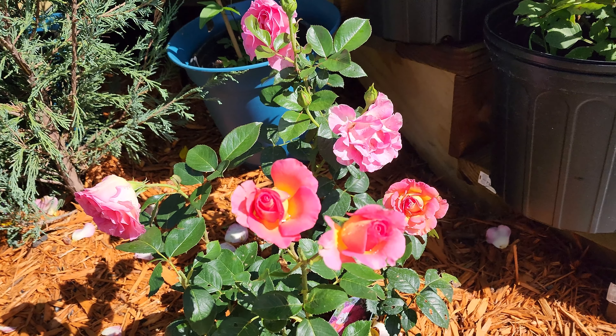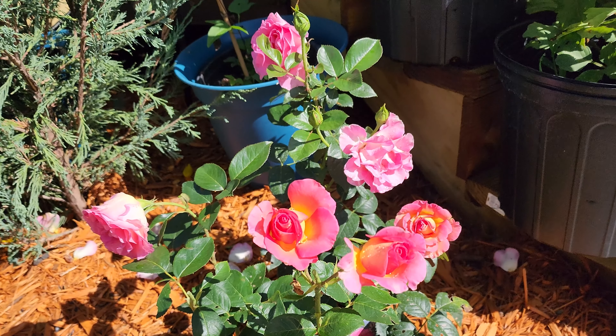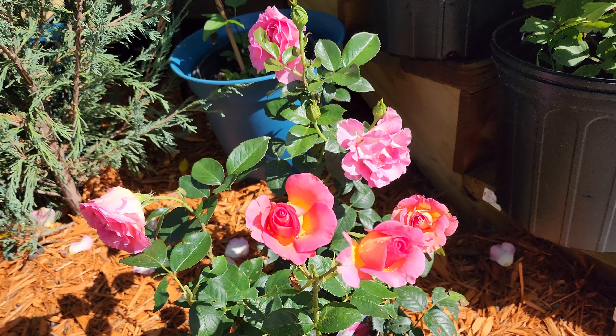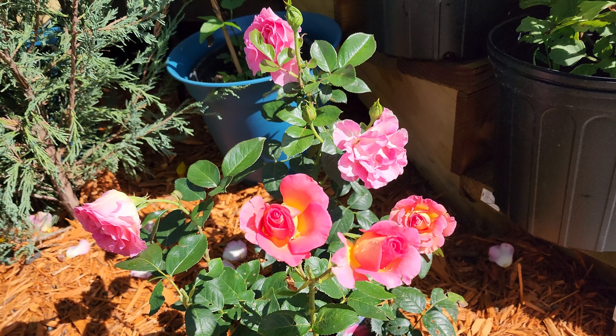I'm going to do a video showing which of my roses are blooming right now. Last night we just got one and a half inches of much-needed rain. We've been in a drought for a few years, but finally here in July it seems to have caught up.